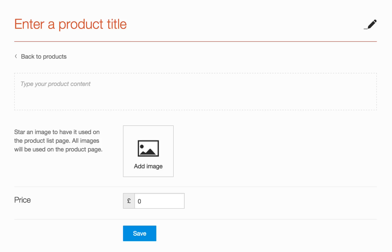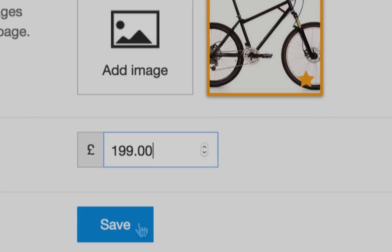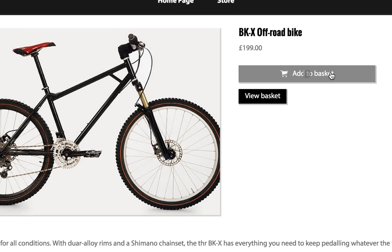Adding products to your shop is easy. All you need is a few words, a picture and a price. Just one click and your product is ready for your customers to buy.